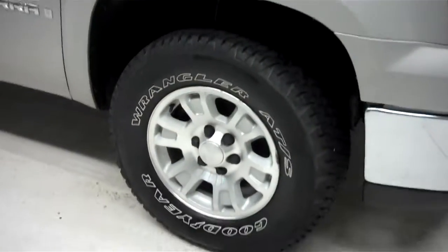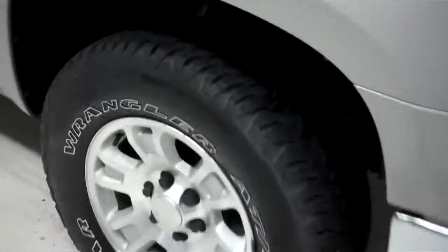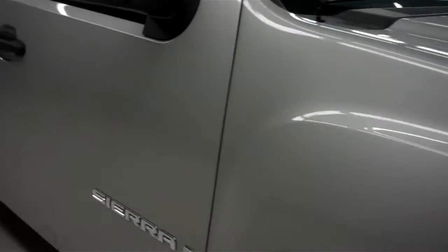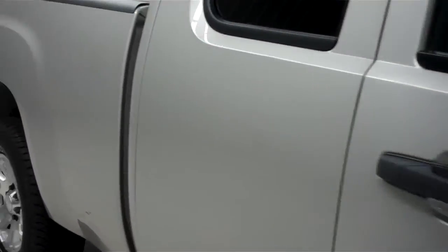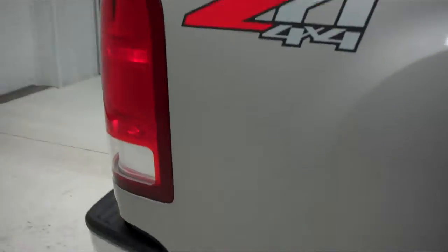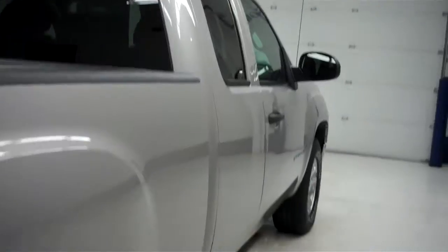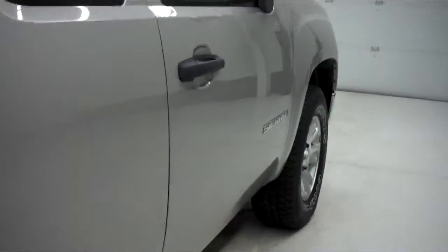Come around to the side and you'll see the factory alloy rims with the Goodyear Wrangler ATS tires. The color is fine silver birch metallic. The paint is very clean and reflective. The body is in great condition — there are no dings or dents on this side of the truck. This is the Z71 off-road suspension package. Come back up to the windows and you can see that the vehicle has tinted rear windows.